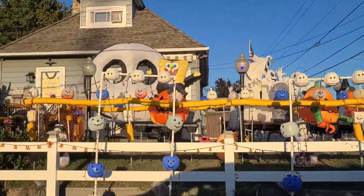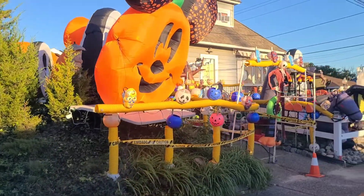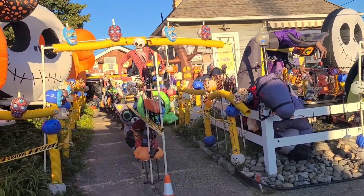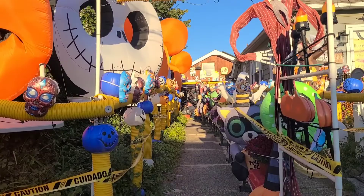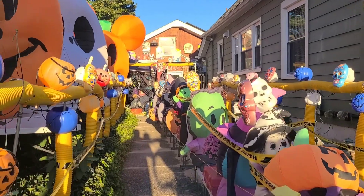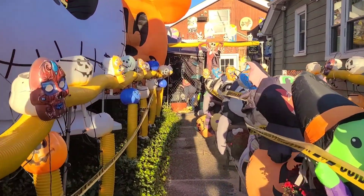Look at this shop we found — is it a house? Every square foot in the yard is filled with display. You can walk up and down it. Let's walk up here and look. It is just so much — look at all this! They got stuff going back here too.